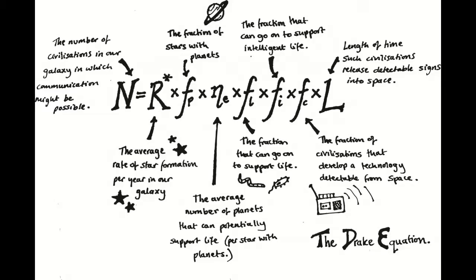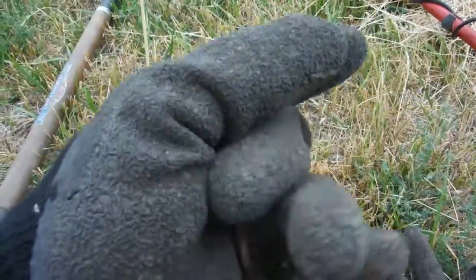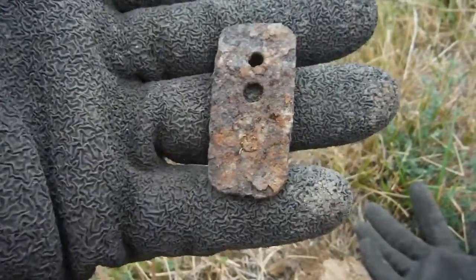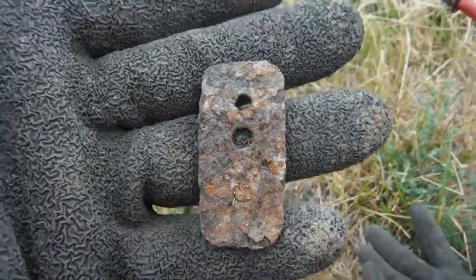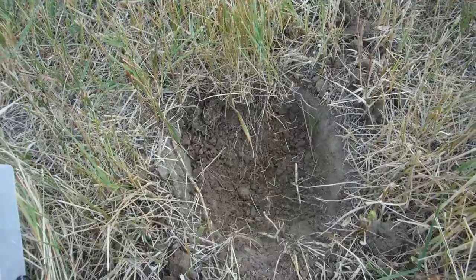On to the next. Got that hole right there — yes, it's iron. It rang up really good, but it's iron. Don't know what it is, some kind of clip or something.